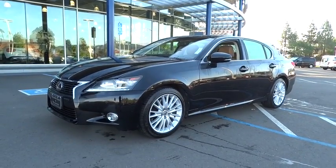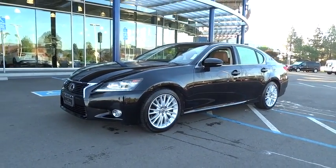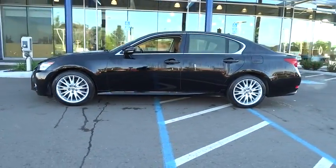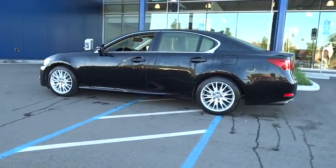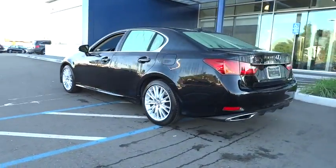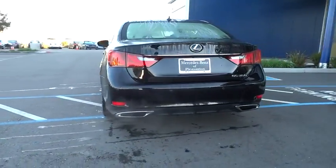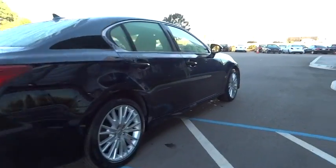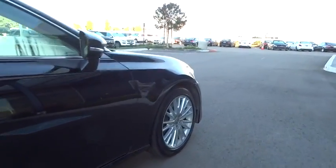The 2013 Lexus GS350. The GS350 boasts a 3.5 liter V6 with a 303 horsepower output under its hood. Yet this beautifully built car remains a luxury sedan first and foremost with its plush interior, high-tech amenities, and impressive standard equipment.